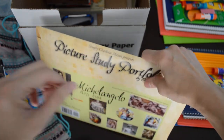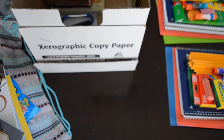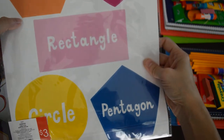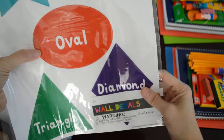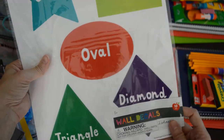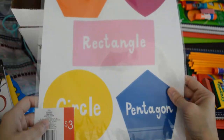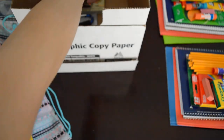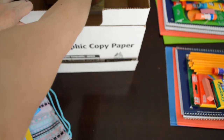I got these from the dollar spot at Target — they're just little wall decals you can stick on the wall. I got them for my four-year-old to help him learn his shapes, and they're in color too, so I can point out the ones and ask him what color they are and what shape they are. That's cute.